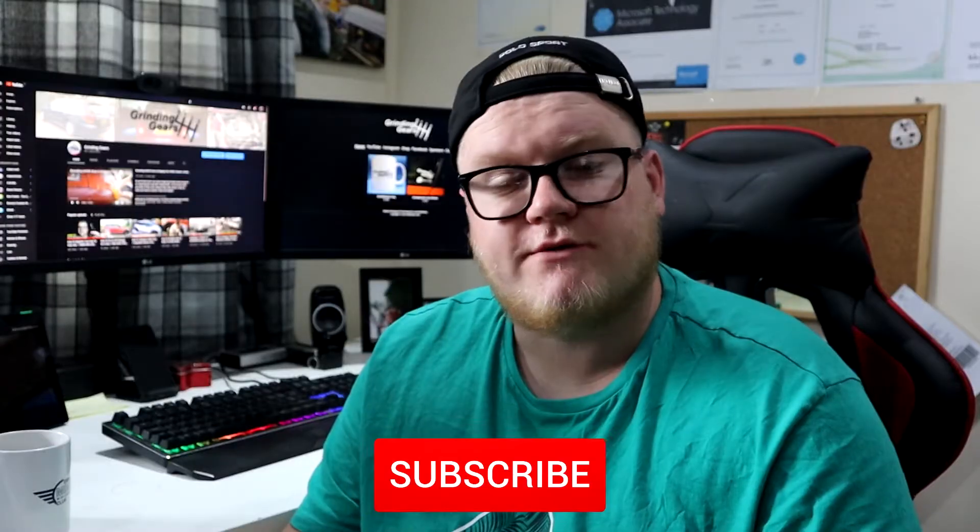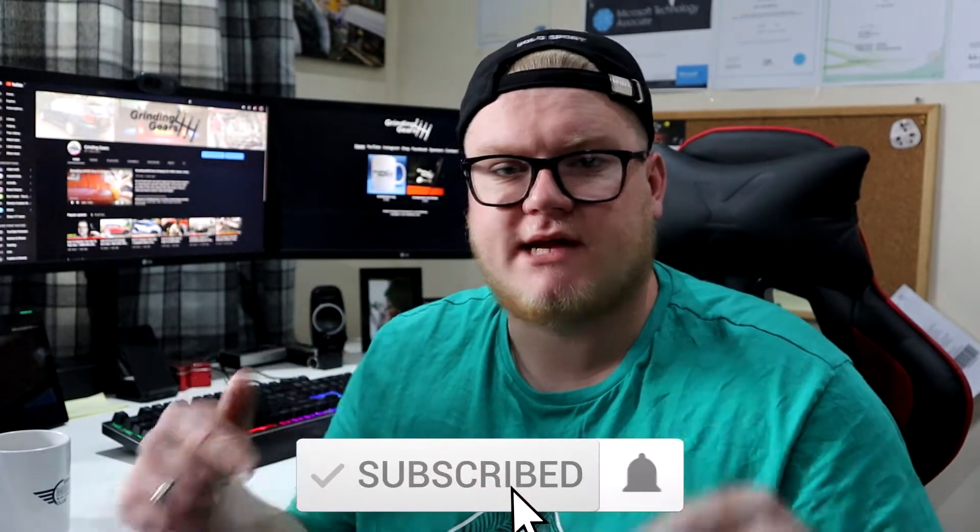Hello everybody, welcome back to another video. In today's video I'm going to be giving you an update on the BMW 525d E61 that I bought a few episodes ago. If you're interested in watching the video where I went and collected it and gave you a brief walkthrough, click up here. In this video I'm going to go through how I feel about the car two months later, how it's been, have I had any issues, is there anything I want to do to it. If you're new around here, make sure you hit subscribe.